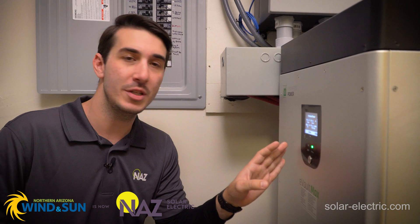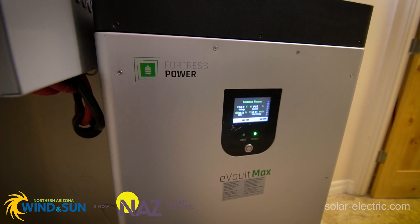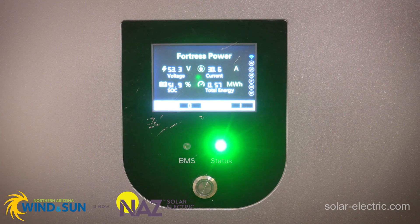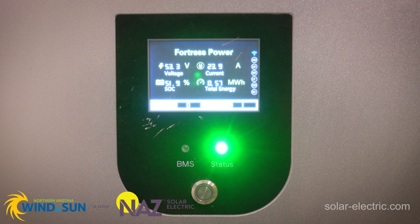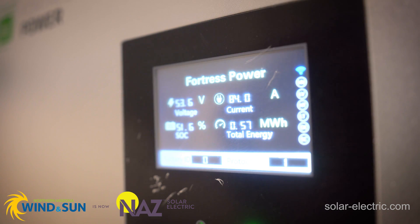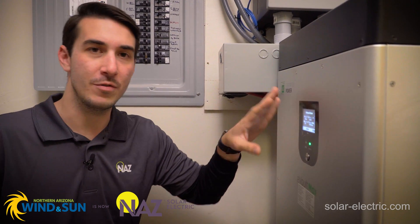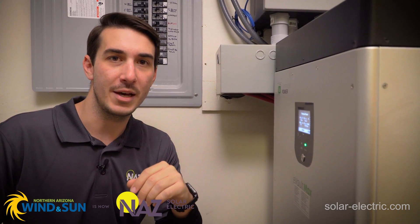On the side of the E-Volt Max battery, we've got a built-in touchscreen display and an on-off button. This is a really useful feature in that you can see exactly what voltage it's at, how many amps are coming in or going out, the state of charge percentage, and the amount of energy that battery has supplied during a certain period of time. The screen will also give you an indicator as to any faults or errors that may be occurring in the battery.